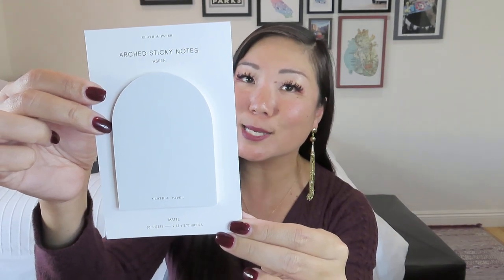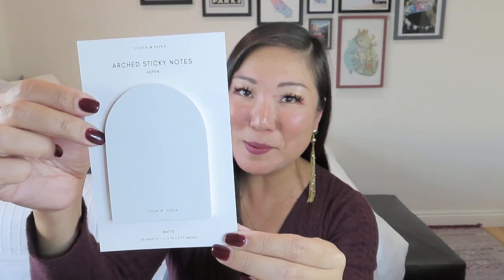Next we got something from Cloth and Paper — a little notepad. We did get a notepad from them in the Halloween Moonlit Manor box too; they do very nice minimalist paper goods. These are archived sticky notes, beautiful and matte, 50 sheets. It almost looks even more like a tombstone than the one from the Halloween box.